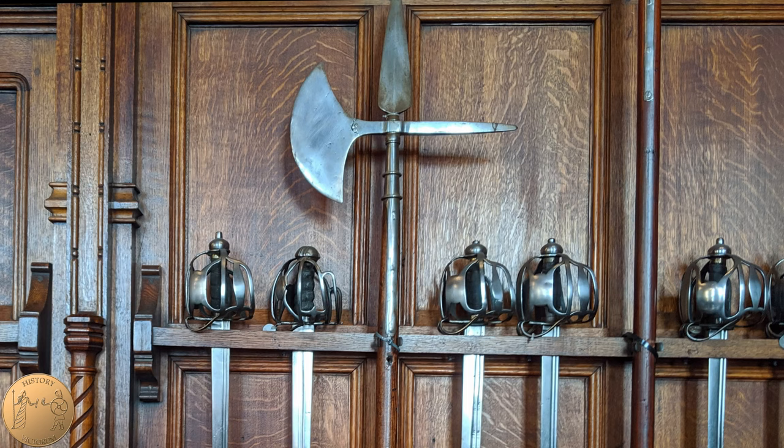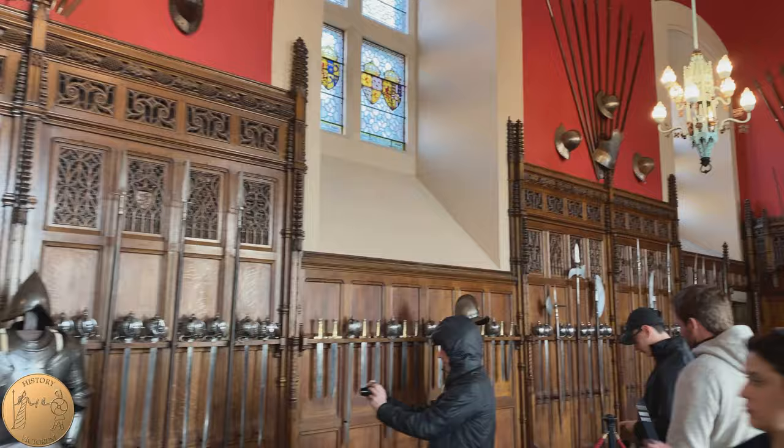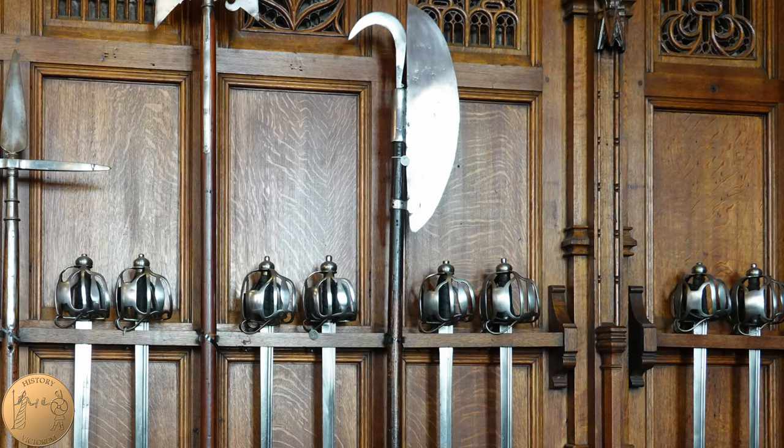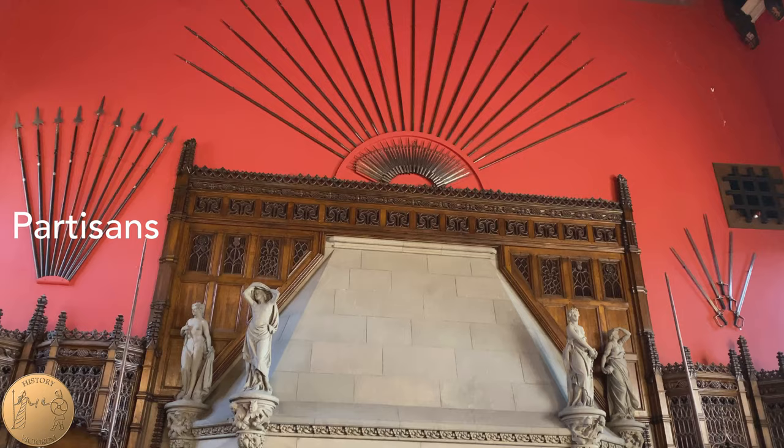Also on display are swords that have basket hilts, typically used with leather shields or targe. Halberds, which are a combination of axe, spike, and hook — or in this case, a thorn — and were commonly on display in medieval Scottish Great Halls. Lochaber axes, which are long rounded axes with a hook; this weapon was used against horsemen in order to pull them off their horses. Partisans, which are long spikes with side spikes at the bottom to ward off swords.